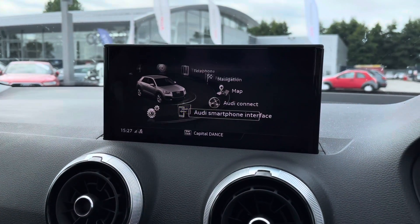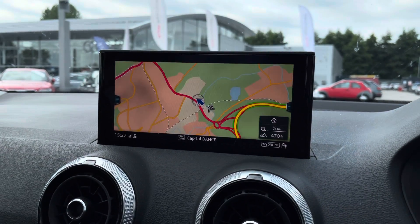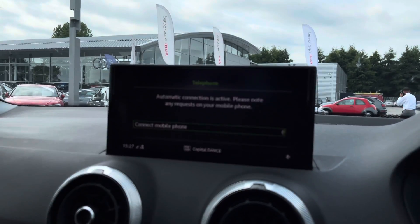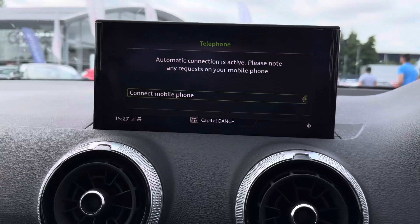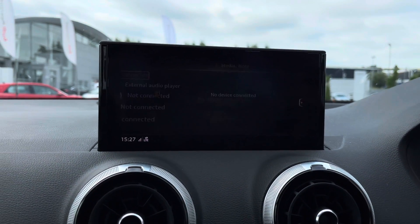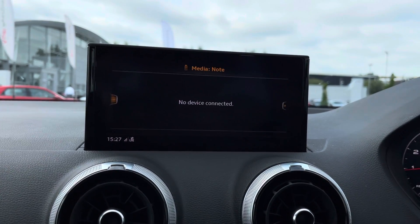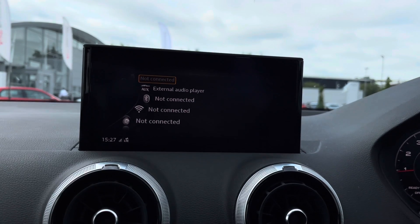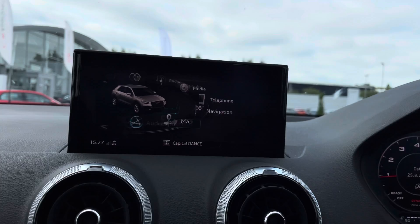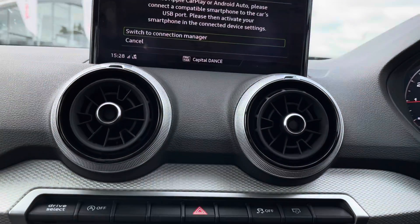Moving on to the multimedia interface in the center of the cabin, which includes the high-resolution sat nav to get you from A to B with route guidance and live traffic updates. We've got the telephone interface so you'll be able to ring people hands-free and never miss a phone call. With the media player you'll be able to connect your favourite devices and play your favourite songs through Bluetooth. We've also got DAB digital radio with an endless list of stations, as well as Apple CarPlay and Android Auto.